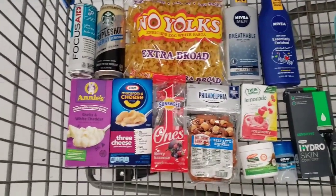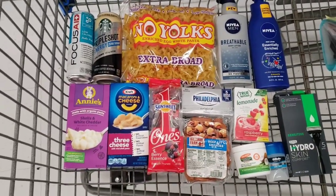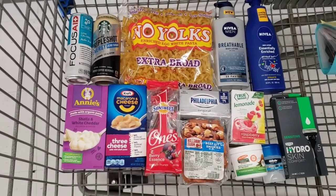16 rebates that we're going to get at this Walmart. So let's go check out and then we'll head to the next store.